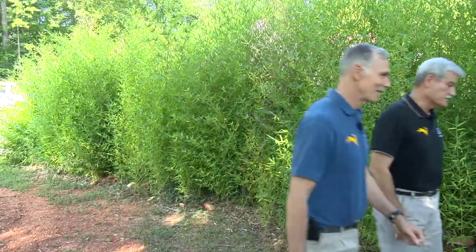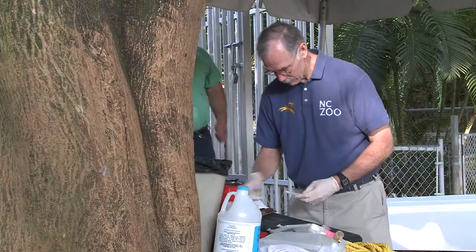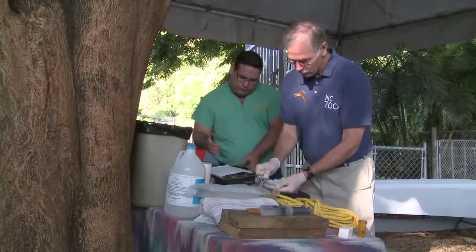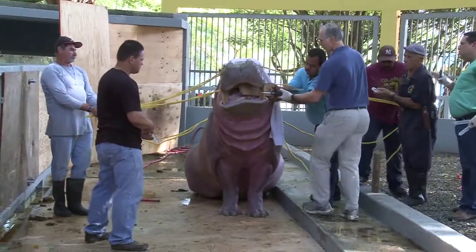Tommy is at a small zoo in a museum complex in Bayamon, Puerto Rico called the Parque de la Ciencia. Tommy needed to have a dental procedure done, and the consulting veterinarian asked a friend of mine if he knew anyone that had any expertise with hippo anesthesia, and this individual put him in contact with me.